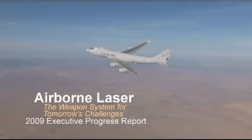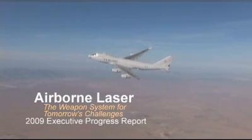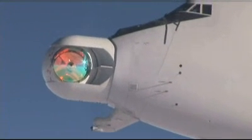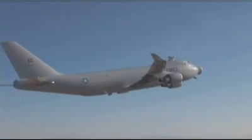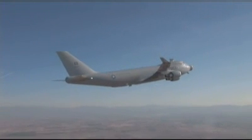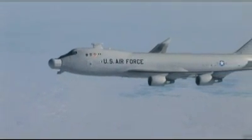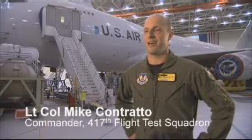Airborne Laser has demonstrated all of the key technologies needed to bring a new generation of weaponry to warfighters. After more than 500 flight hours, including sorties at full payload weight, the plane returned to Edwards Air Force Base in order to complete the installation of the ground-proven high-power laser and the complete beam control fire control system.